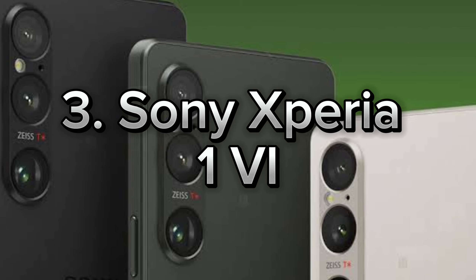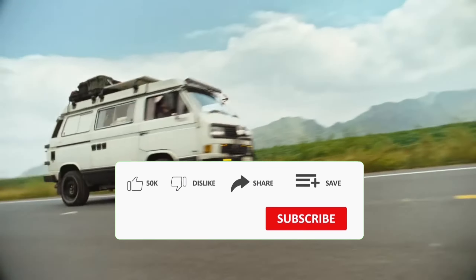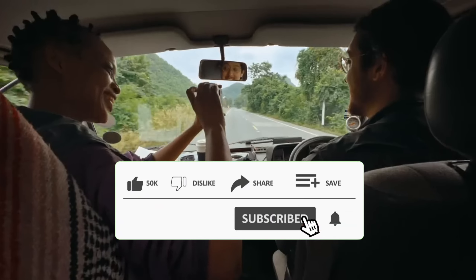Number 3: Sony Xperia 1.6. Today, I'm excited to introduce Sony's latest gem, the Xperia 1.6. If you want to bring a cinema experience right to your pocket, this phone is perfect for you.